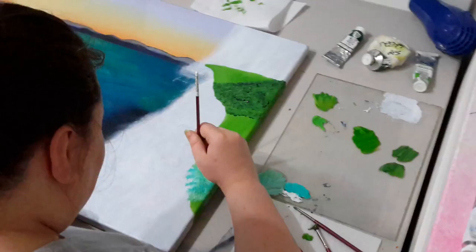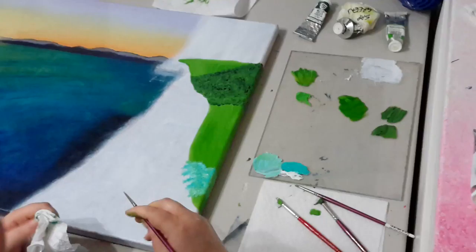Miss Dina's working on her land. She's changed her seascape a little bit, so now she's adding in her first layer for her land on the right, and then there'll be a beach there too.